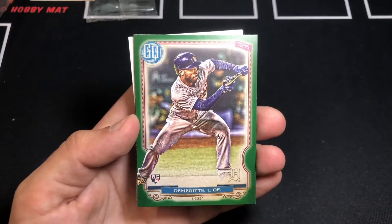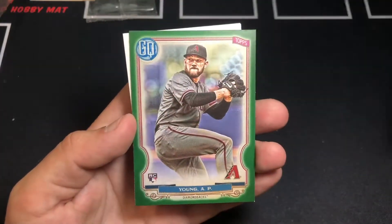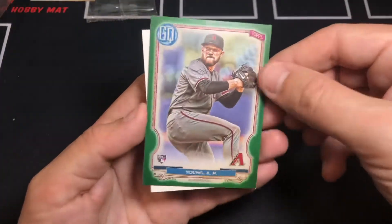Demerit rookie. Reyes. And a Young rookie card. Cool. All right, let me know what you think.